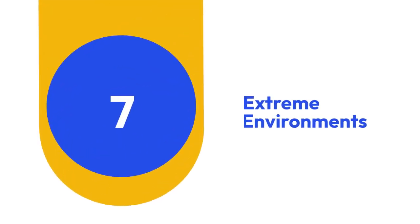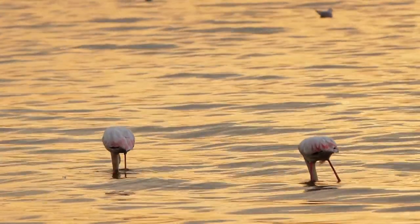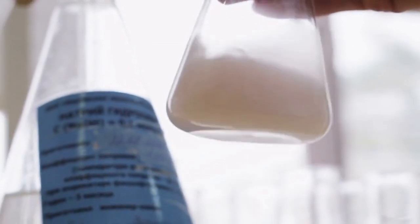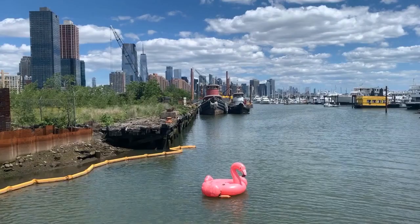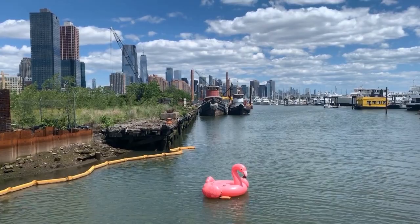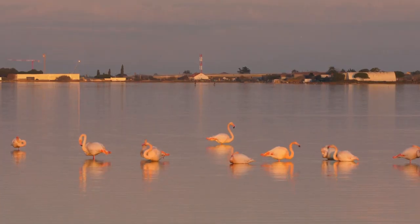7. Extreme Environments. Some flamingo species inhabit extreme environments such as alkaline or soda lakes with high concentrations of carbonate salts. These harsh conditions, while challenging for most organisms, are home to flamingos, showcasing their remarkable adaptability and resilience.